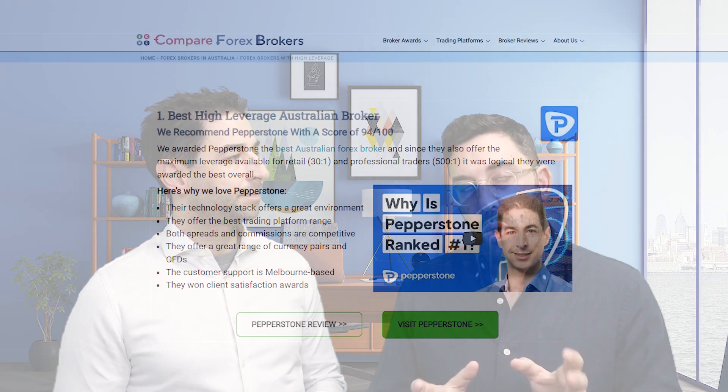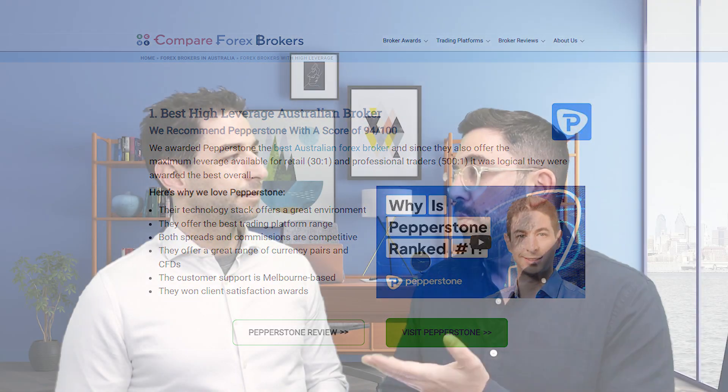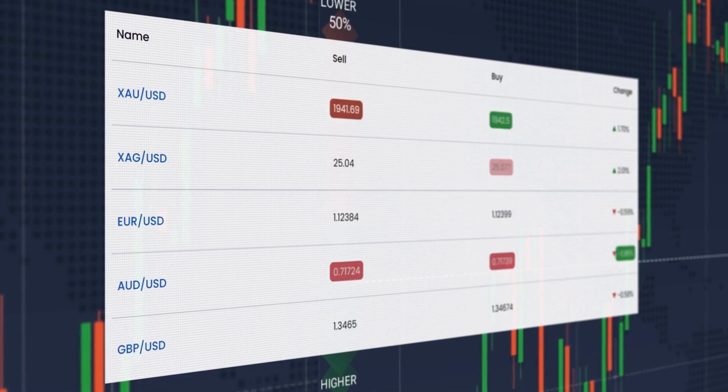And the number one ASIC-regulated high leverage provider in Australia is Pepperstone. Looking at the raw/ECN account, they've got some of the lowest spreads, the fastest execution speed, and the best trading platforms. It's the trifecta — the key reasons why we like them so much. We even measured how often they have zero spreads and they had zero spreads the most often of any broker we compared, across a plethora of brokers in that comparison. So if you're looking for high leverage and an ASIC regulated broker, Pepperstone is our number one.